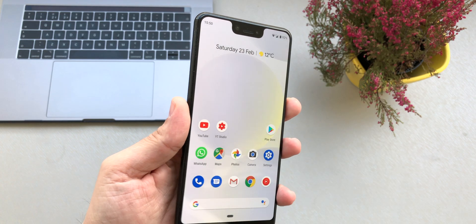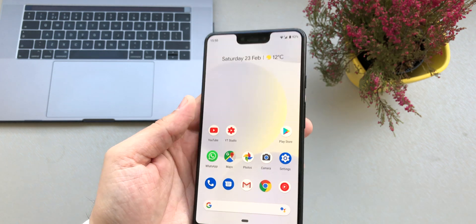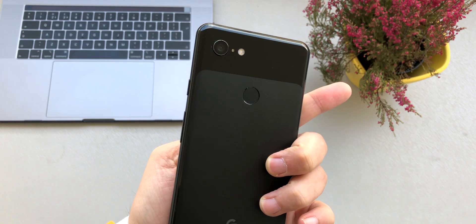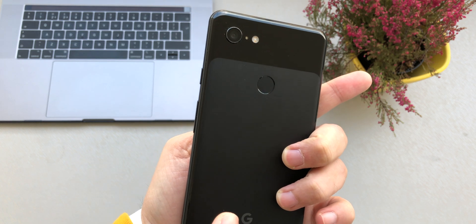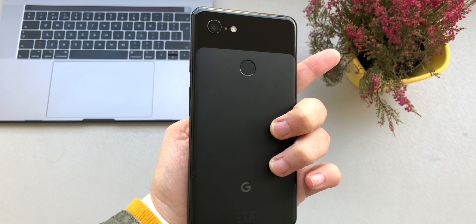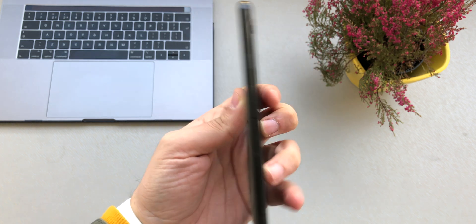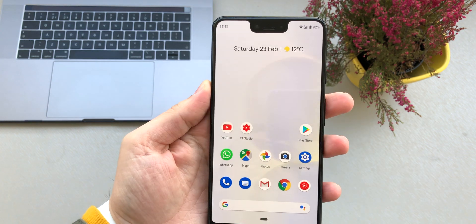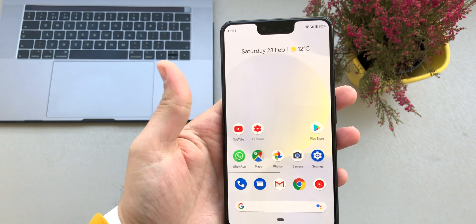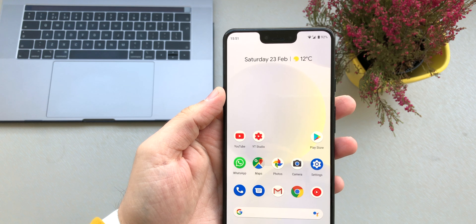First of all, you need to make sure that you have the latest operating system. In my case I have the Pixel 3XL, so I always check if there is an update from Google. You might have a Samsung device, Sony, or HTC — make sure you have the latest OS, as that's going to fix a lot of bugs and save you a lot of battery.